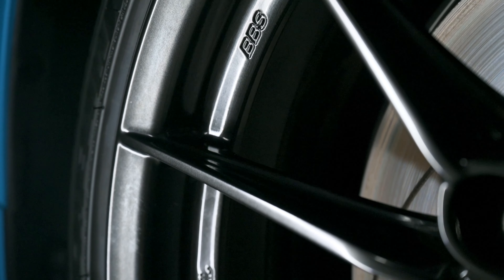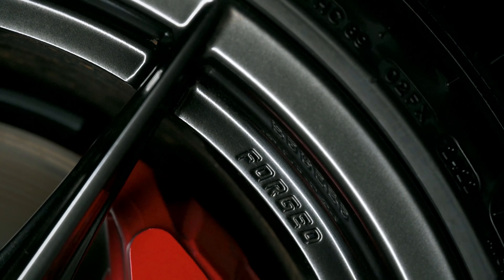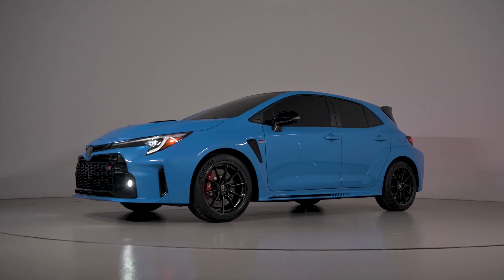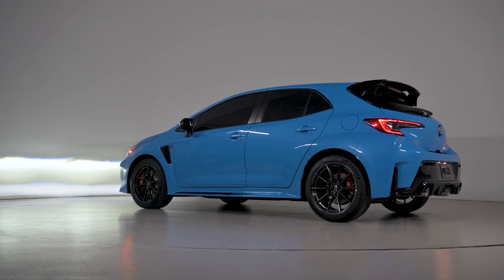Toyota says the new GR Corolla Circuit Edition will go on sale this fall and will tell us more about pricing between now and then. Only 1,600 will be produced, and there's no final word on exactly how many more GR Corollas will be available.